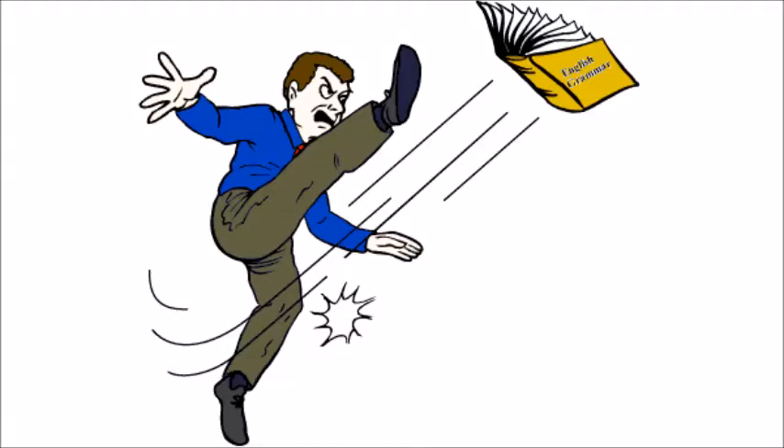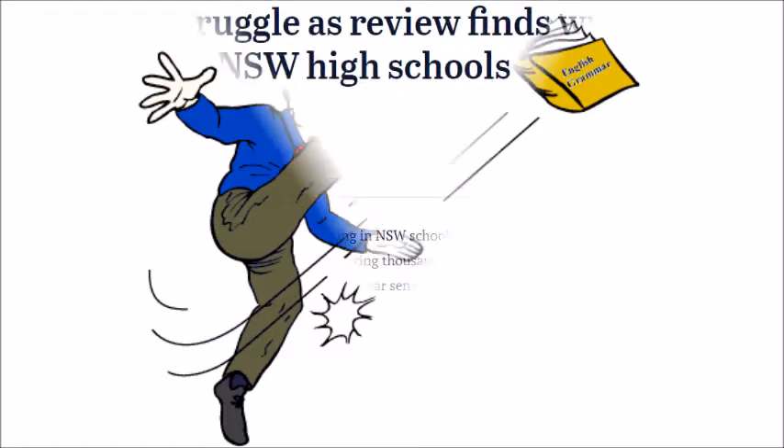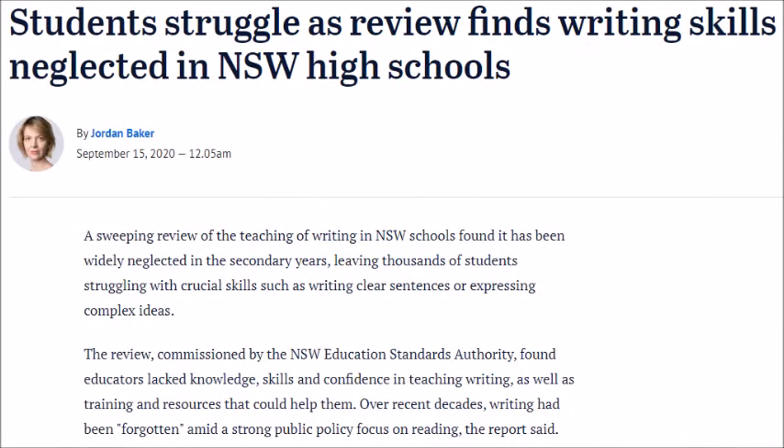English grammar has fallen out of favour in recent decades, causing it to be virtually booted out of the curriculum, resulting in poor knowledge and weak writing skills.